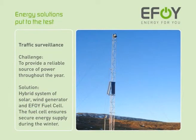To quote one example, the combination of an EFOY fuel cell, solar system and wind generator provided enough energy to power a traffic surveillance system in northern Europe for a whole year. During the winter months in particular, the fuel cell serves as a reliable backup solution to conventional energy sources.